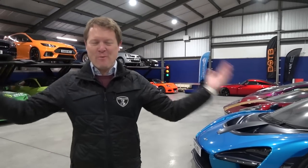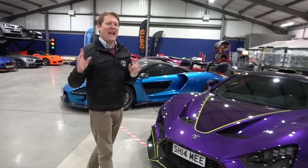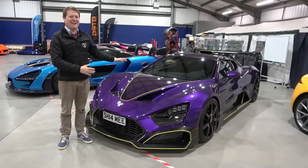Hi guys, I'm Shmi. Hello, welcome back to the channel where it's time today for the first outing ever in the UK with my Zenvo TS RS.